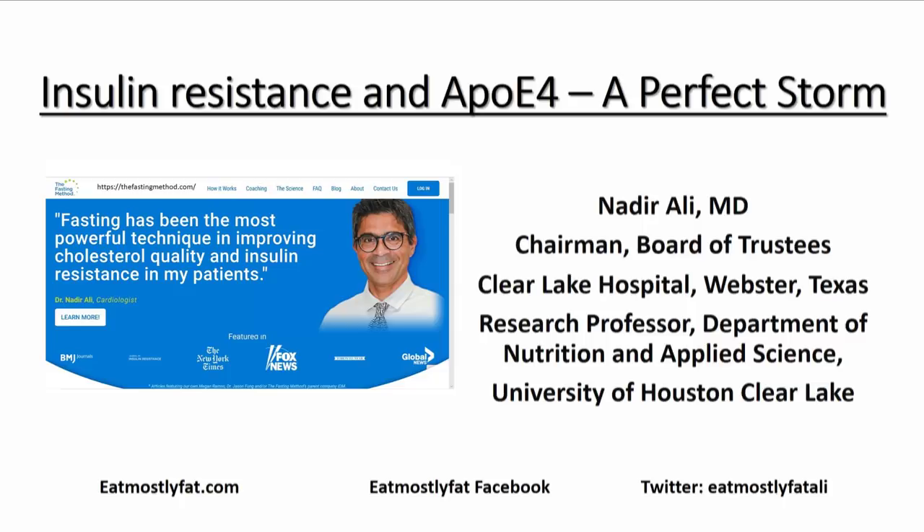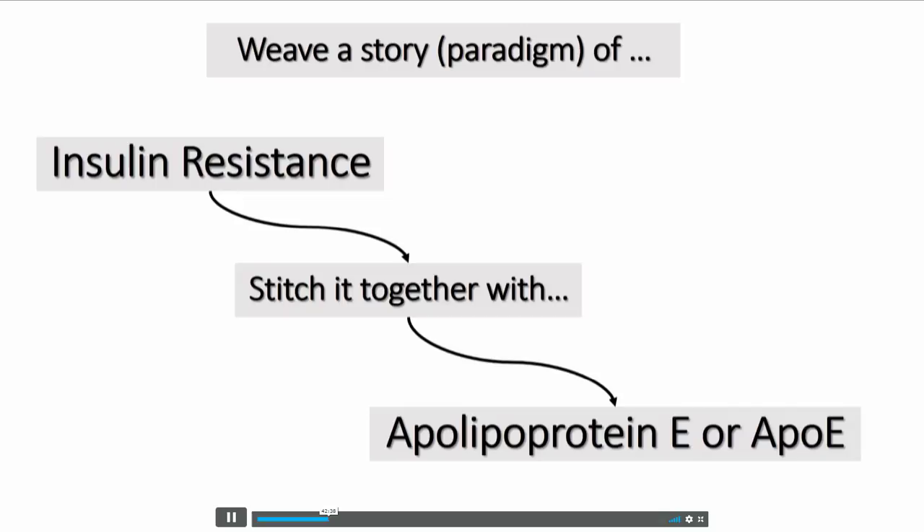Thank you. I'd like to take this moment to thank Jeff for giving me this opportunity. In a moment of weakness, I think Jason Fung included me in his group, the IDM group. I'm happy and honored to be a part of that. I am a low-carb practitioner and advocate that diet — that's my bias. Today, I want to weave a paradigm of insulin resistance and see if I can stitch it together with APOE.